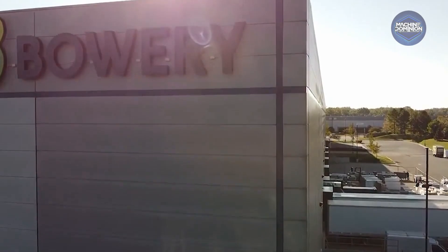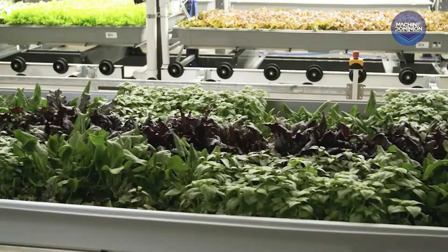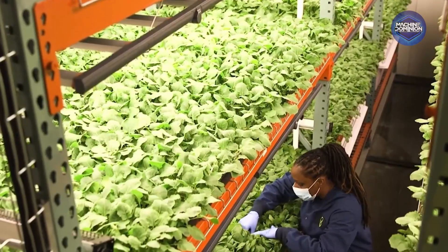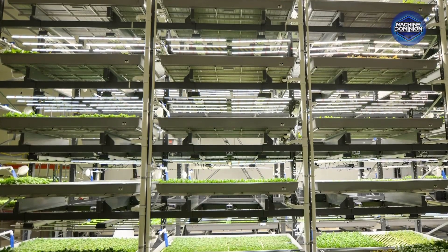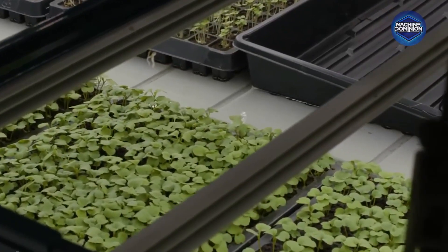Bowery Farming is a vertical farming company in the agri-tech space. We grow crops 365 days a year, bringing a lot of automation. Inside a Bowery farm, crops grow in stacked rows under LED lights. Thousands of sensors track humidity, carbon dioxide, nutrients, and even light wavelengths. Everything flows into Bowery OS, the brain of the farm.